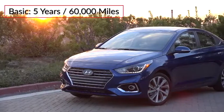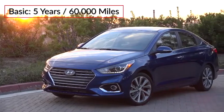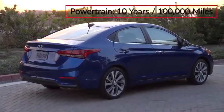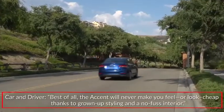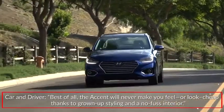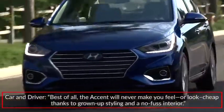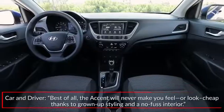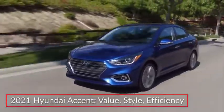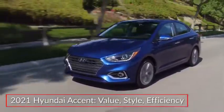The Accent is backed by a five-year, 60,000-mile basic warranty and a 10-year, 100,000-mile powertrain warranty. Reporting on the value of the Accent, Current Driver stated: best of all, the Accent will never make you feel or look cheap, thanks to grown-up styling and a no-fuss interior. The 2021 Hyundai Accent remains a value-laden and efficient subcompact sedan.